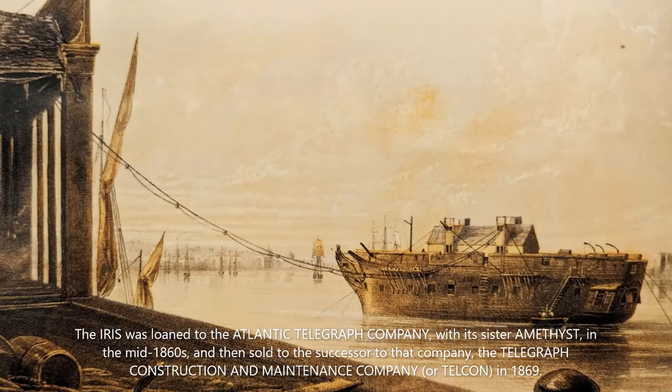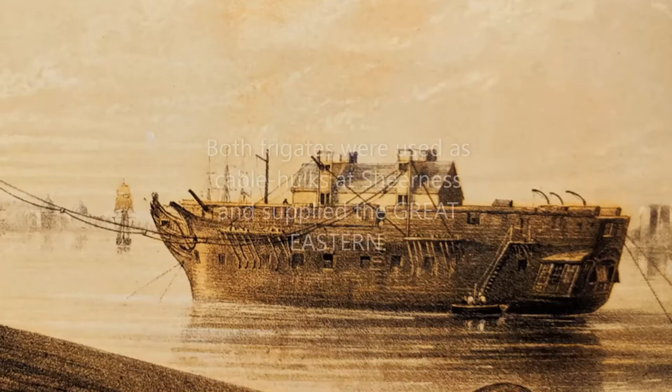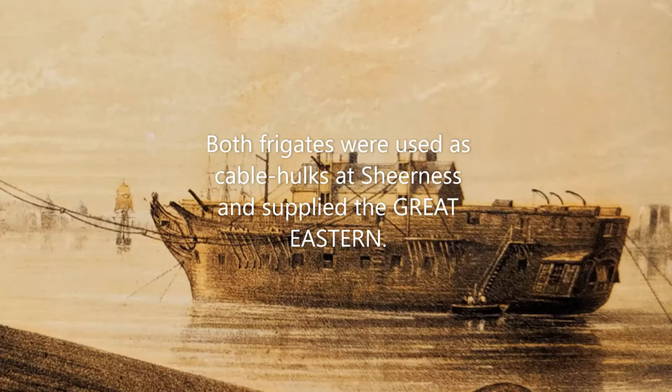The Iris was loaned to the Atlantic Telegraph Company with its sister in the mid-1860s, and then sold to the successor to the company — the Telegraph Construction and Maintenance Company, or Telcon, in 1869. Both frigates were used as cable hulks at Sheerness and supplied the Great Eastern.